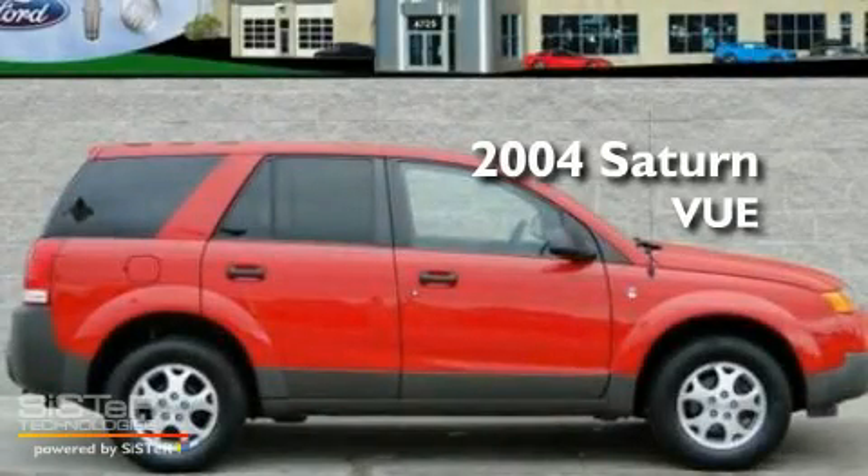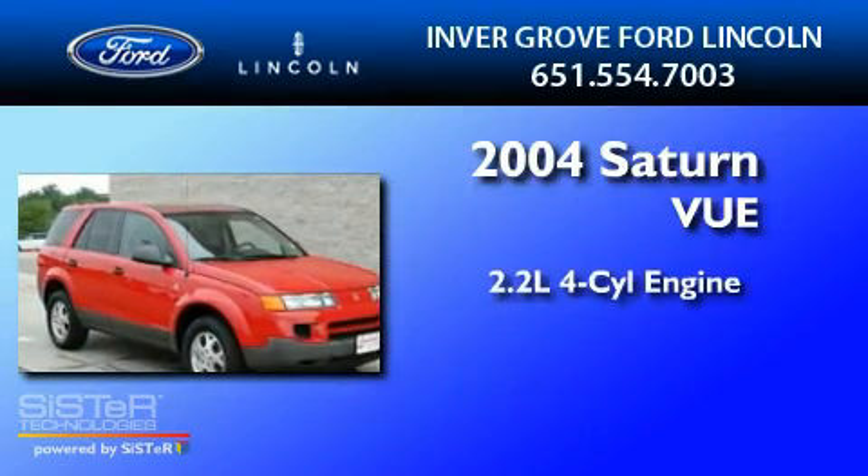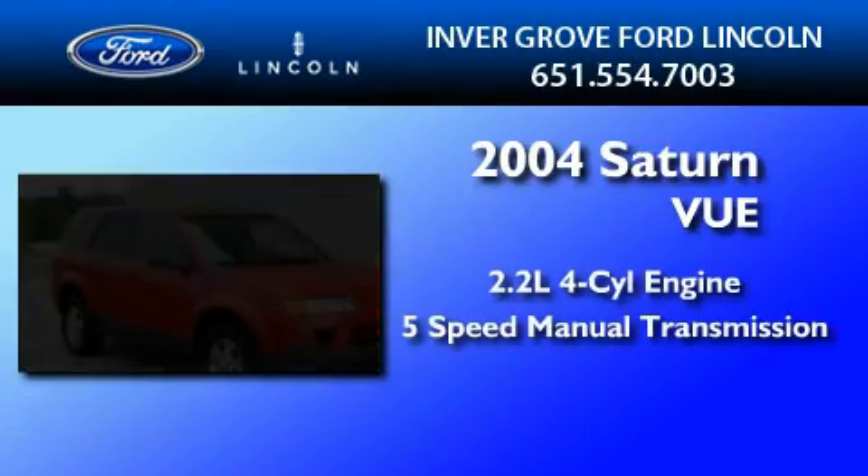This is a 2004 Saturn Vue. It has a 2.2-liter four-cylinder engine and a five-speed manual transmission.